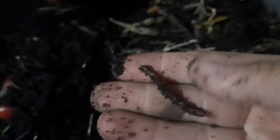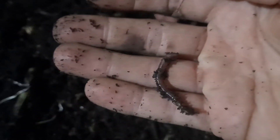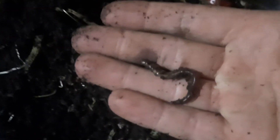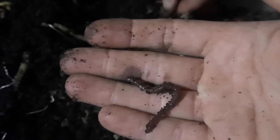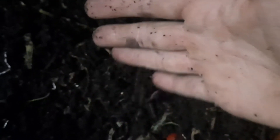Yeah, there's one of the night crawlers — I don't have very many of these left. I think that's a baby night crawler. There's one, there's an active one, a little bit bigger.